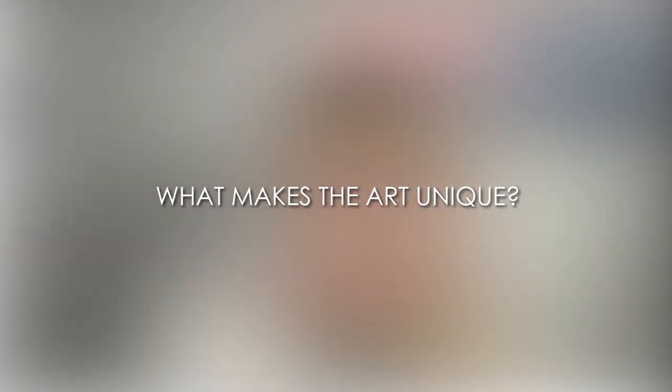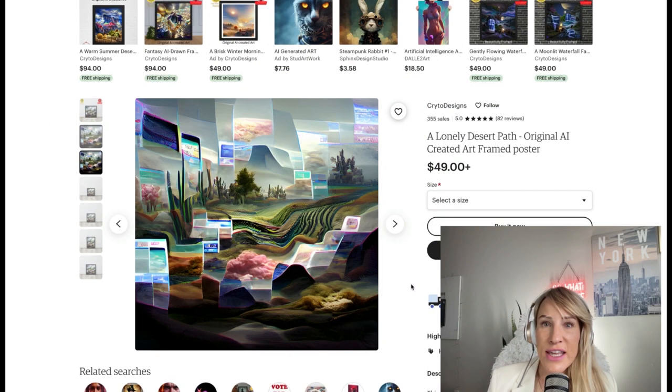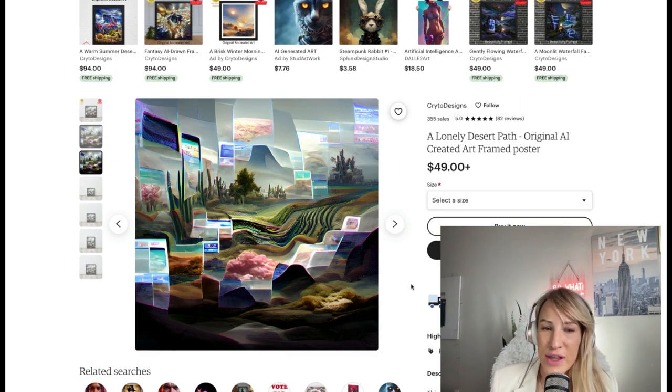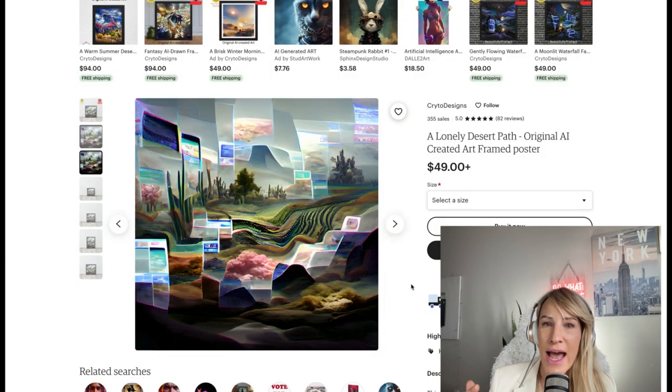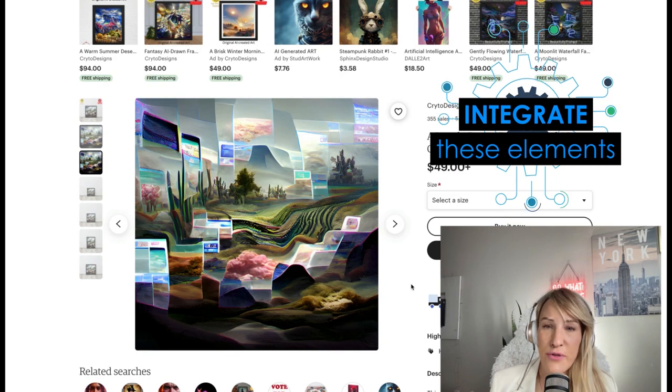The second thing I would do is go directly on Etsy, look at the listing, and dissect what makes this particular art piece so unique and why people are interested in it. As you can see, this is a rather complex artwork. Somebody who has access to AI art generated tools would not be able to create this on their own. It's very creative and there are different elements that make it feel a little bit on the psychedelic side. Ensuring that you understand all these elements and integrate them within your artwork is going to be fairly important.